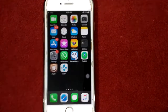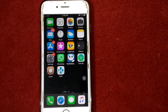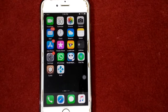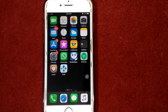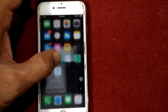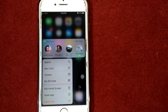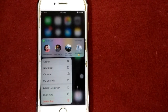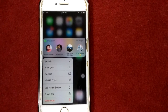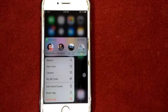Solution number four: uninstall and reinstall the app. If your iPhone is lagging or crashing when you open a specific app, delete that app and reinstall it. To delete, touch and hold the app until you get the quick action menu, then tap Delete App and tap Delete again to confirm. Once deleted, restart your iPhone and reinstall the app from the App Store.